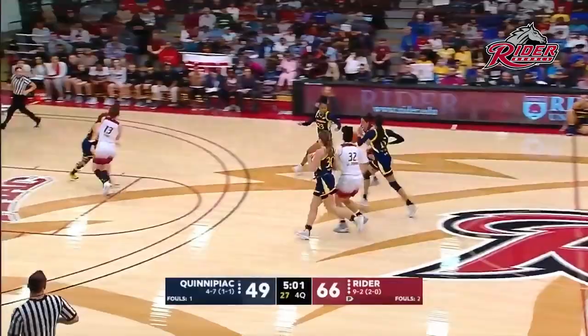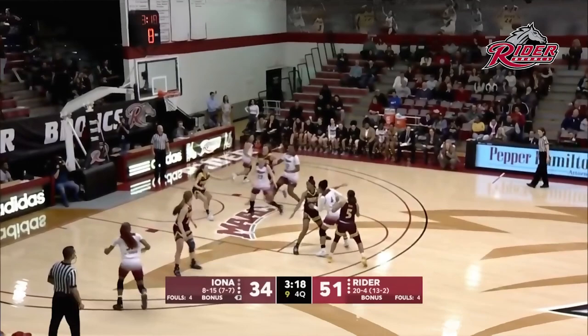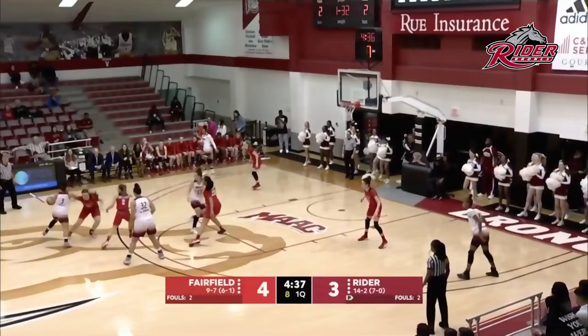We'll double-check the live stats on that one. Lea Favre in amongst the trees — tough shot. Mobley. Stella Johnson finds Favre off the wing. Good young player in this Ryder program. Moses and Favre coming around.